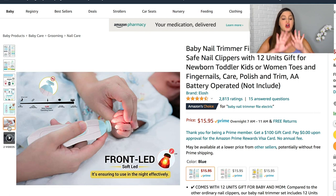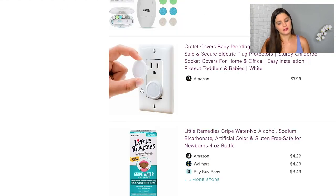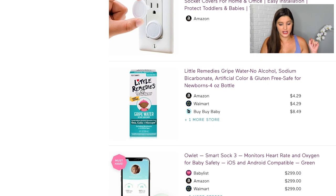Definitely a must-have for me is this electric baby nail trimmer. I just don't want to cut his skin on accident or deal with a squirmy, crying baby while worrying about nail clippers. I've heard all the praises from different moms about this product. I also added some outlet covers — of course for when he's older and moving around, but something I know we'll need so why not put it on there.